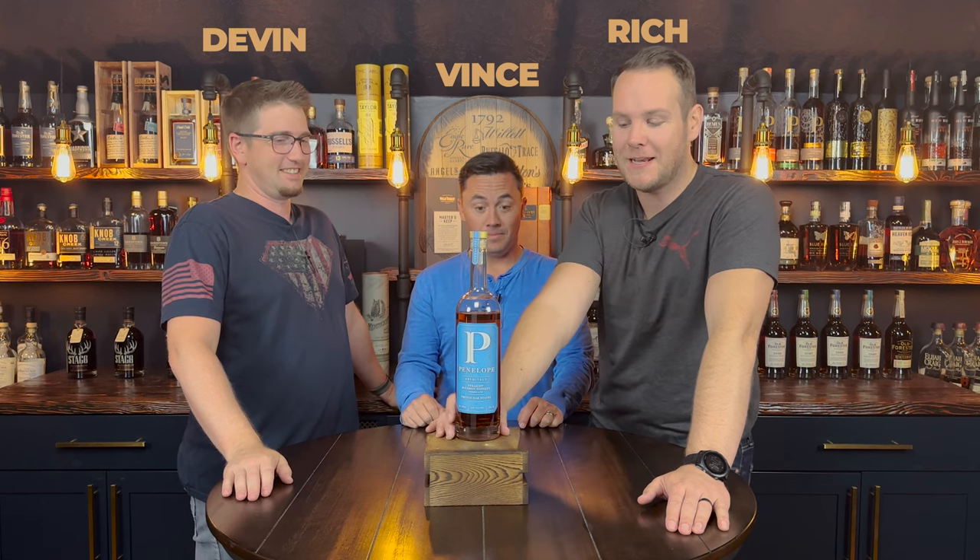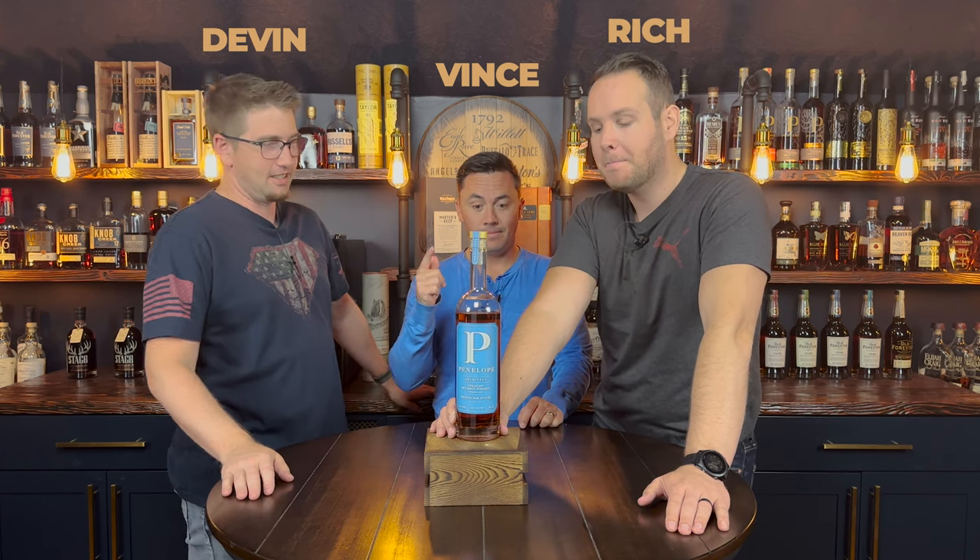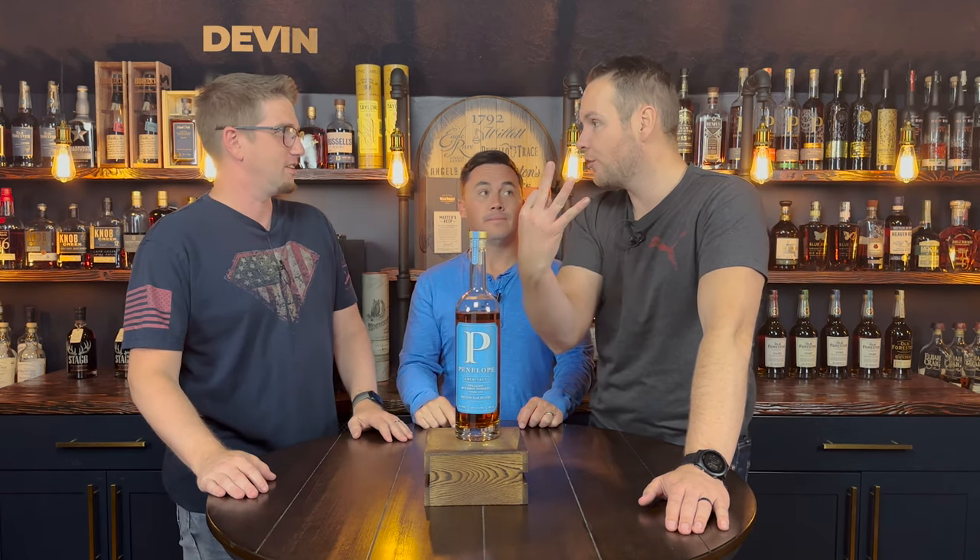Welcome back, this is Still Whiskey. My name is Rich. I'm Vince. I'm Devin. And today we crack into Penelope Architect Build Number Three.